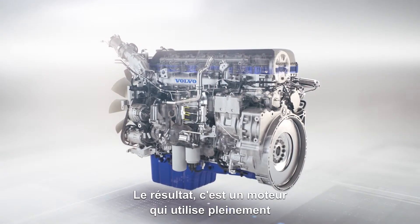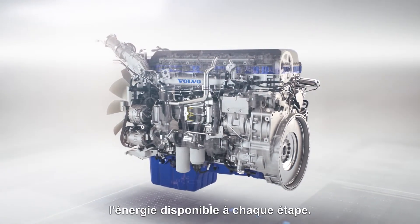The result is an engine that makes full use of the available energy at every stage.